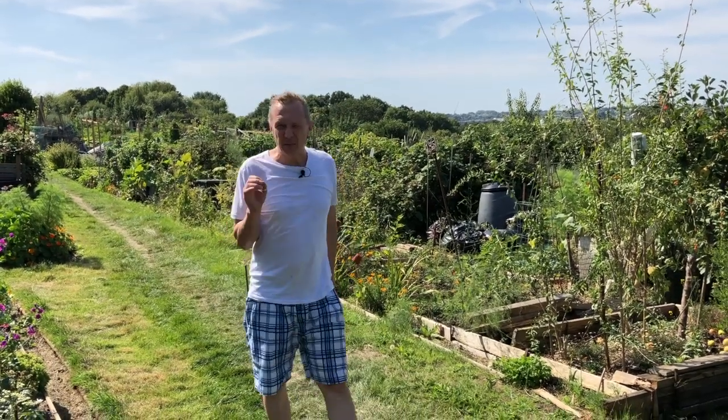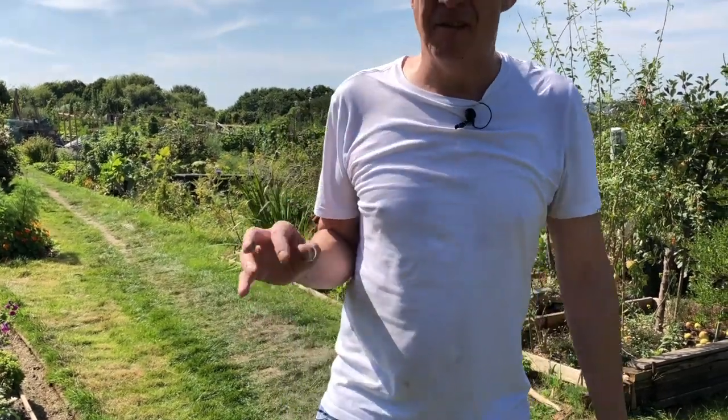Come with me. I'm going to walk around the allotments, which are very, very, very English. Come with me.